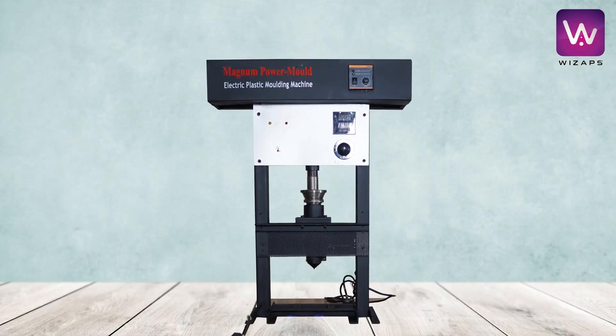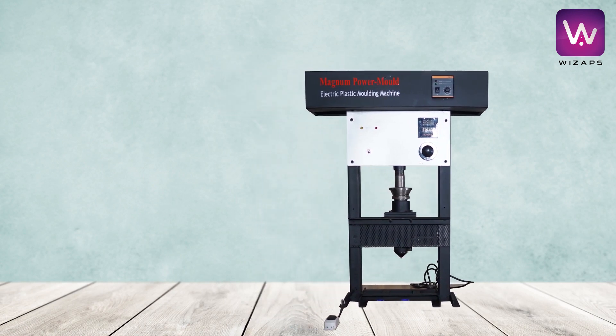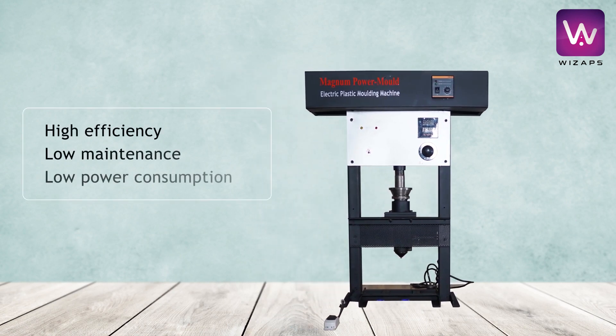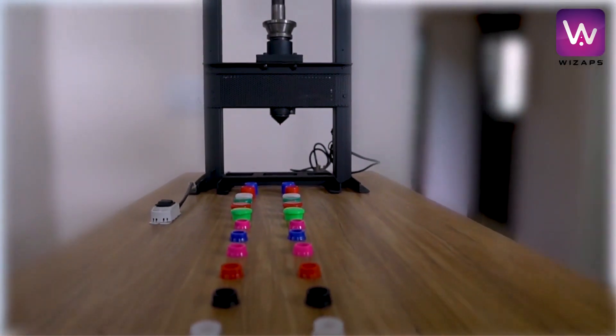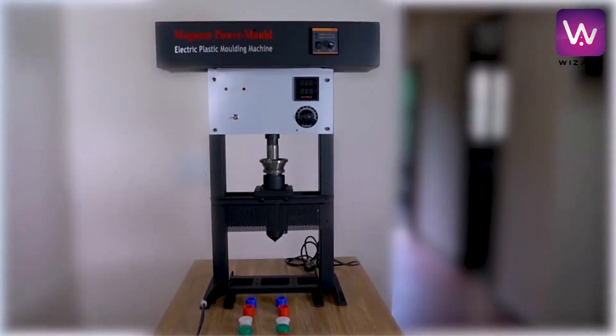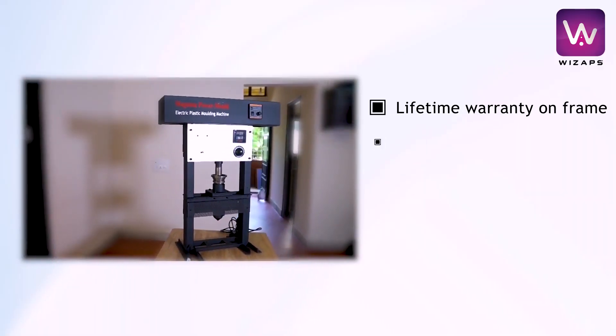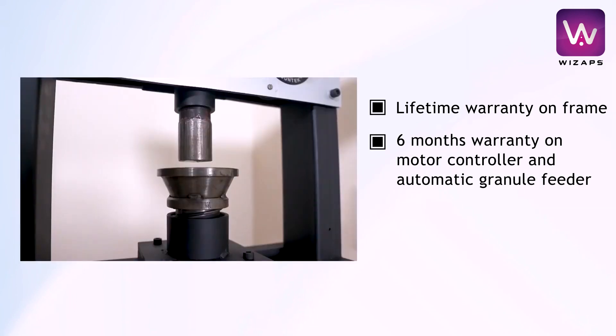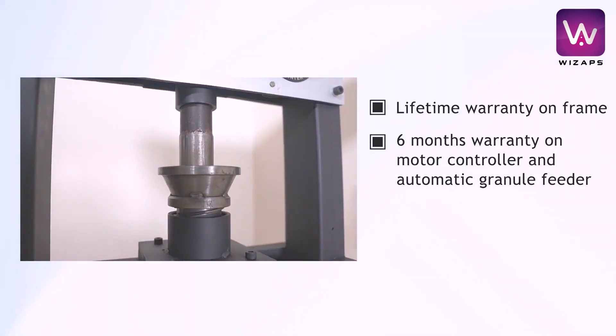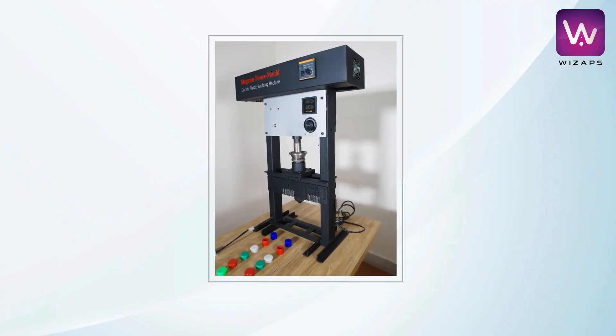The machine does not require huge infrastructure. It is a high-efficiency machine with low maintenance and low power consumption. Our machines are backed by committed technical support. We offer a lifetime warranty on the frame and six months warranty on all electrical components such as the motor, controller, and automatic granule feeder.